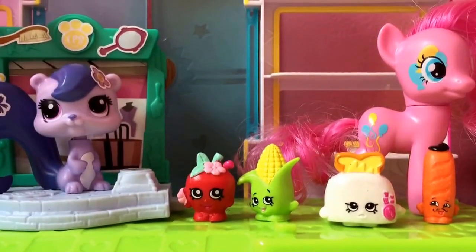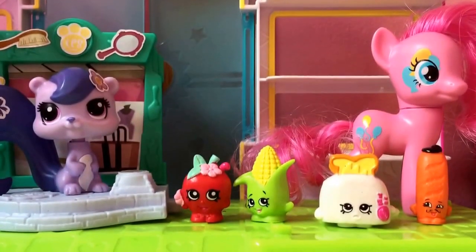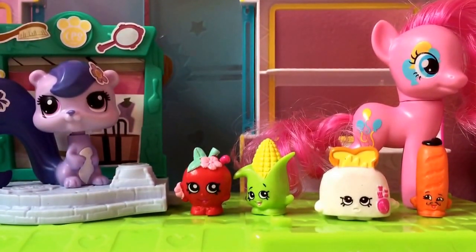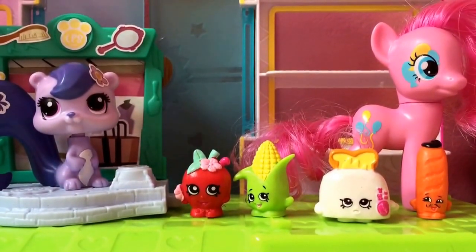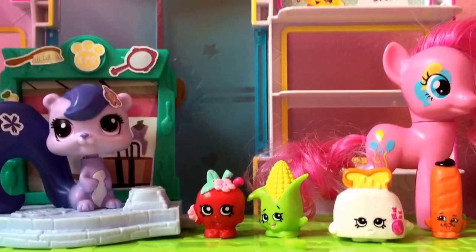Hey guys, it's me, Chelsea Booz. Today we are going to be doing an opening, and you're going to love this opening because it's adorable and it's so fun to play with. So let me show you.